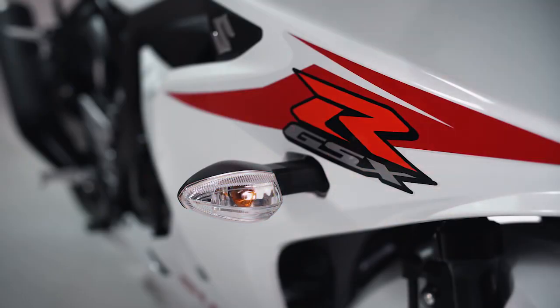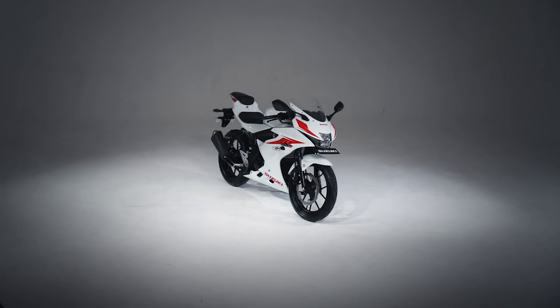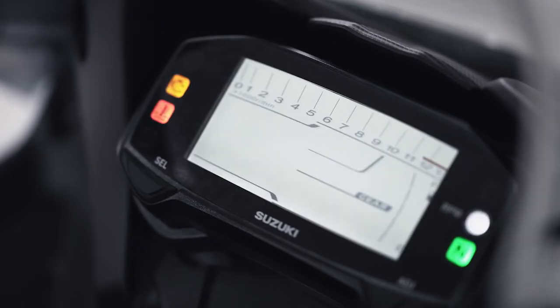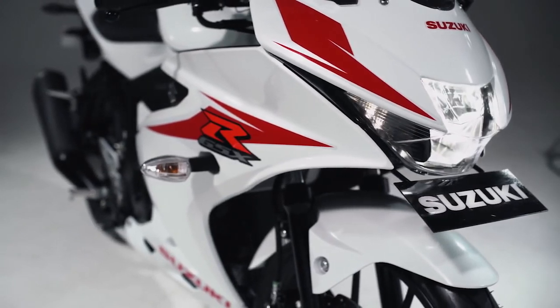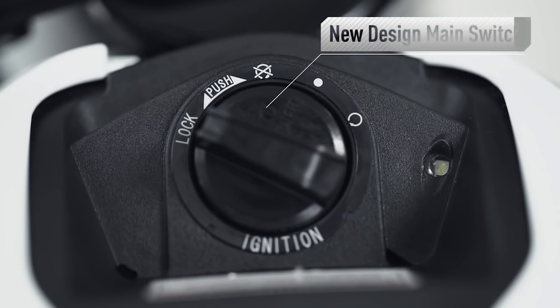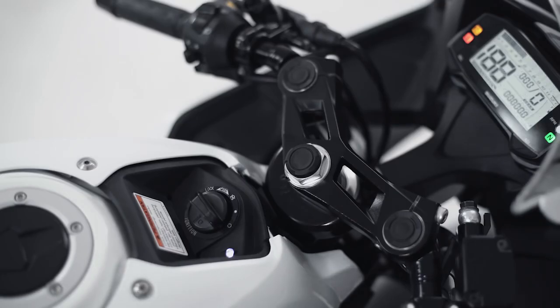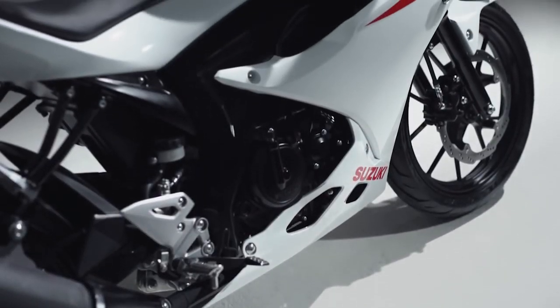Fitur Answer Back memudahkan kamu mengenali motor di tempat parkir. Dengan Keyless System, pengoperasian motor jadi lebih praktis dibanding dengan kunci konvensional. Posisi Main Switch yang menyatu dengan tangki memudahkan kamu untuk mengoperasikannya. Dilengkapi dengan Secure Keyless, membuat pengamanan lebih optimal pada saat parkir.